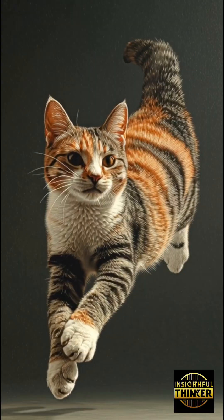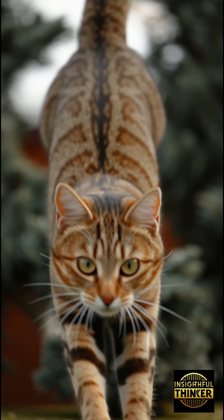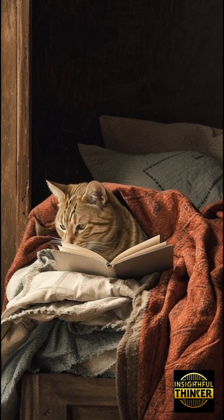Watch closely. When a cat uses their right paw first, they're usually bold, confident, curious. These are the cats who explore first, jump first, and figure things out before anyone else.